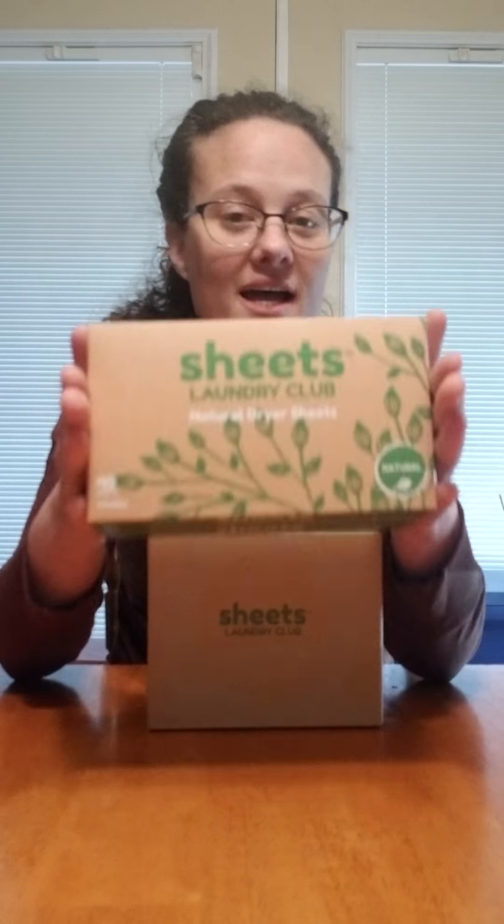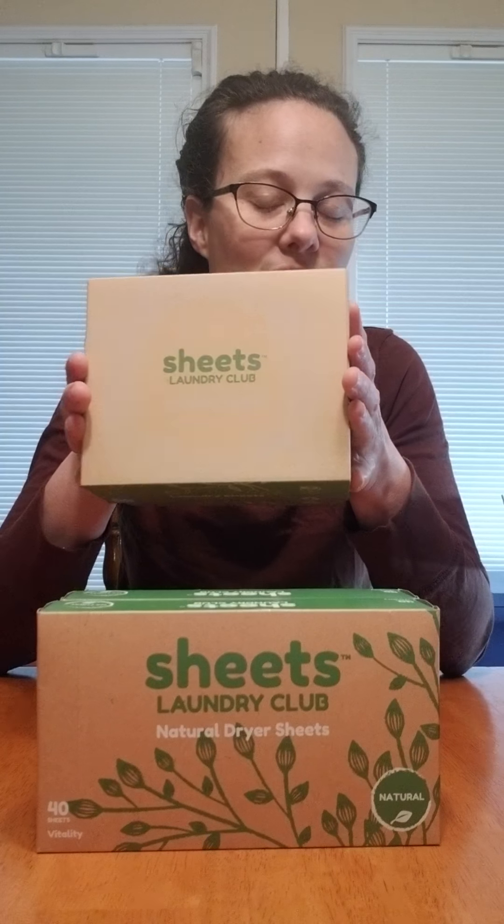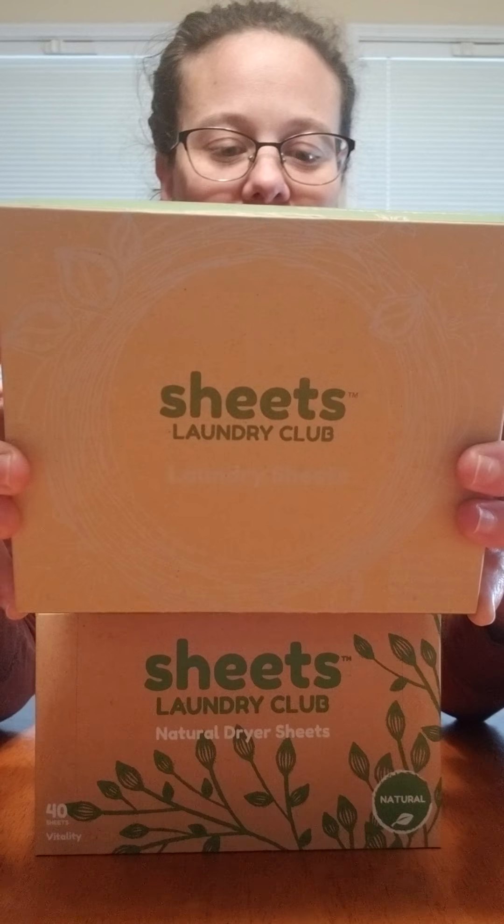I have a 20% off coupon code for you all, so I want you to check this out. Price — we always want to talk price, right? 80 sheets for my dryer, 100 laundry loads. With my coupon code, you can get this deal — the two-person deal without the boost scent — which is considered a four-month supply for two people, for $23 shipped to your door. How fun and how economical is that?